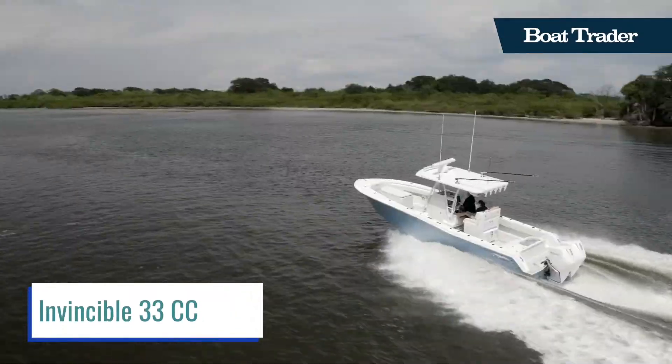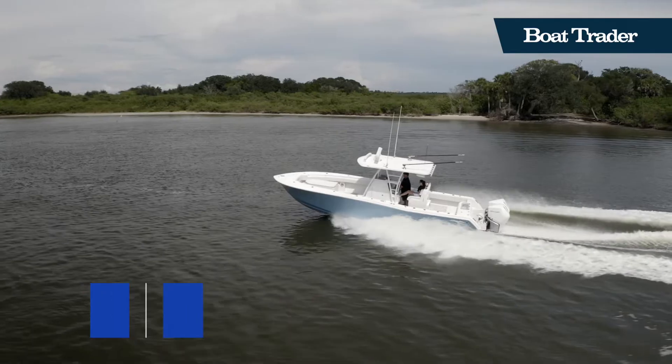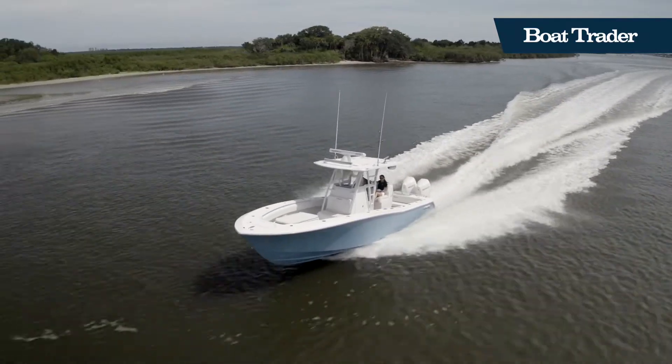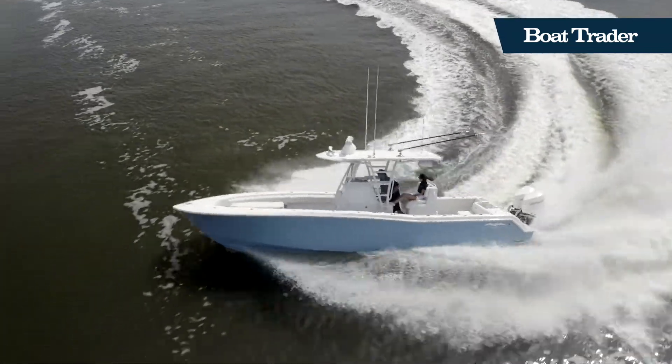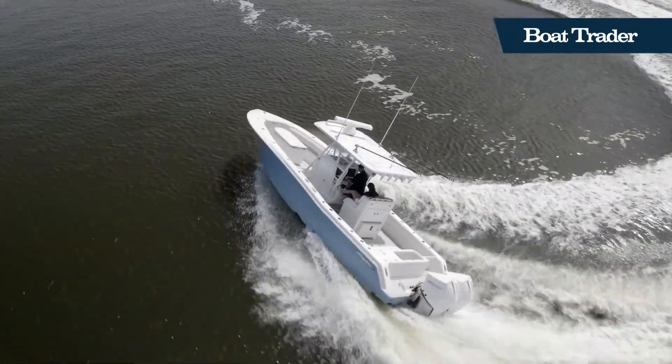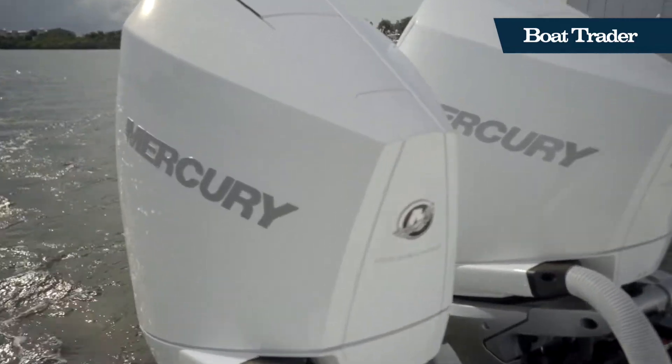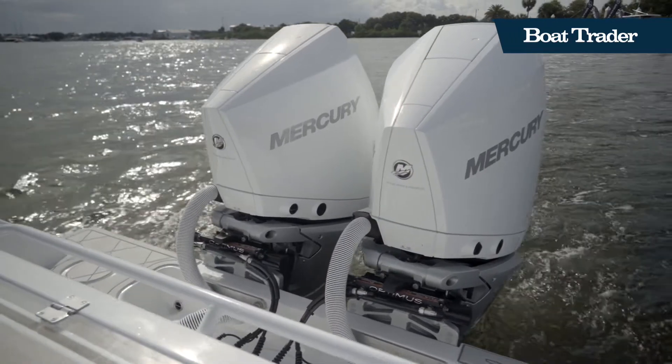The Invincible 33 Center Console was designed to have all of the amazing features of Invincible's larger boats in a much more efficient and economical package. When Invincible designed this boat, they made it very clear that they did not want to compromise on anything. They wanted to offer the full Invincible experience in a 33-foot package, and that's exactly what they did.